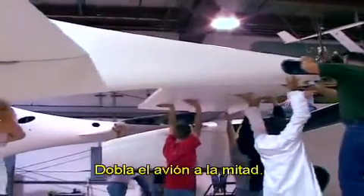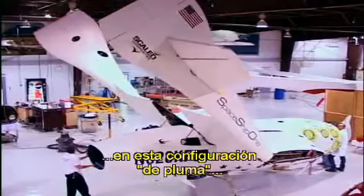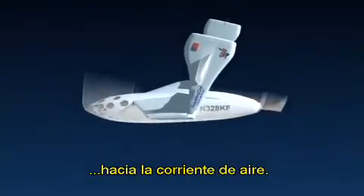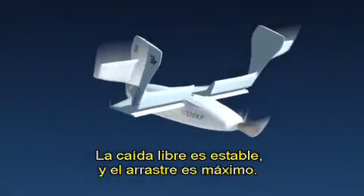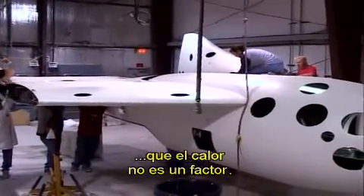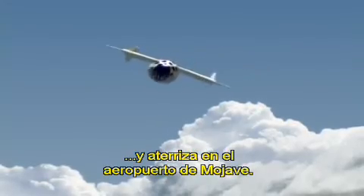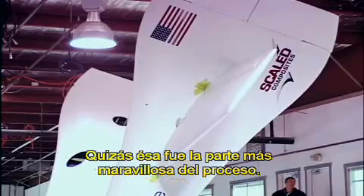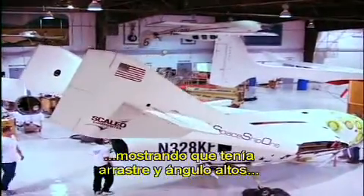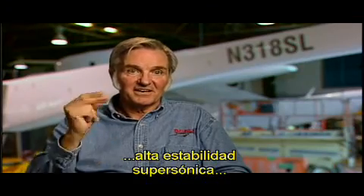Rutan's strategy is ingenious — he folds the plane in half. According to his calculations, in this feathered configuration, SpaceShipOne naturally turns the bulk of its lightweight body into the airstream. It freefalls stably and with maximum drag, and astonishingly, slows the craft so rapidly that heat is not a factor. SpaceShipOne then reconfigures as a glider and returns to land at Mojave Airport. When he got those first results back showing high drag, high angle of attack trim, high stability supersonically — he had it.